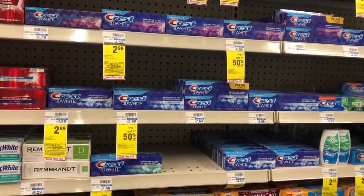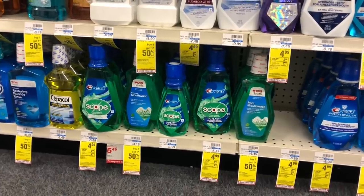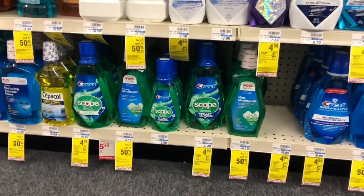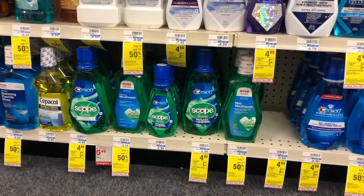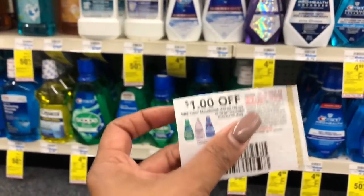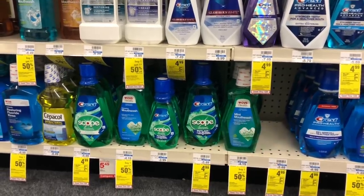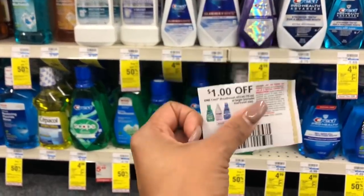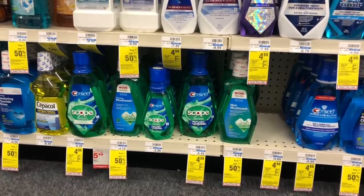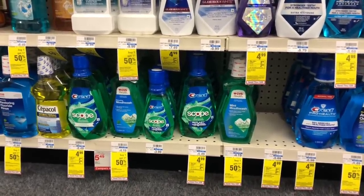Scope and Crest mouthwash will be on sale for $4.99, and when you buy one you get a $2 Extra Care Buck. Use a $1 off one coupon from P&G inserts — you'd pay $3.99 but get back $2, making your final cost $1.99. If you have a CVS app coupon instead, use that. If you received a $2 off $6 CVS CRT for mouthwash, do this deal twice: pick up two, use two $1 off coupons, stack the CRT — you'd pay $5.98 but get back $4, making your final cost $1.98 or $0.99 per bottle.